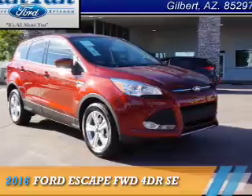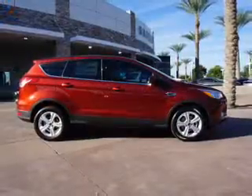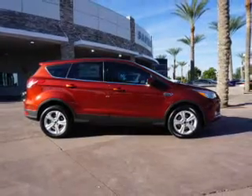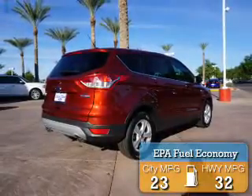Presenting the 2016 Ford Escape. It's powered by front-wheel drive, a 1.6-liter four-cylinder engine, and an automatic transmission. Great fuel efficiency saves you money by requiring fewer trips to the gas station.